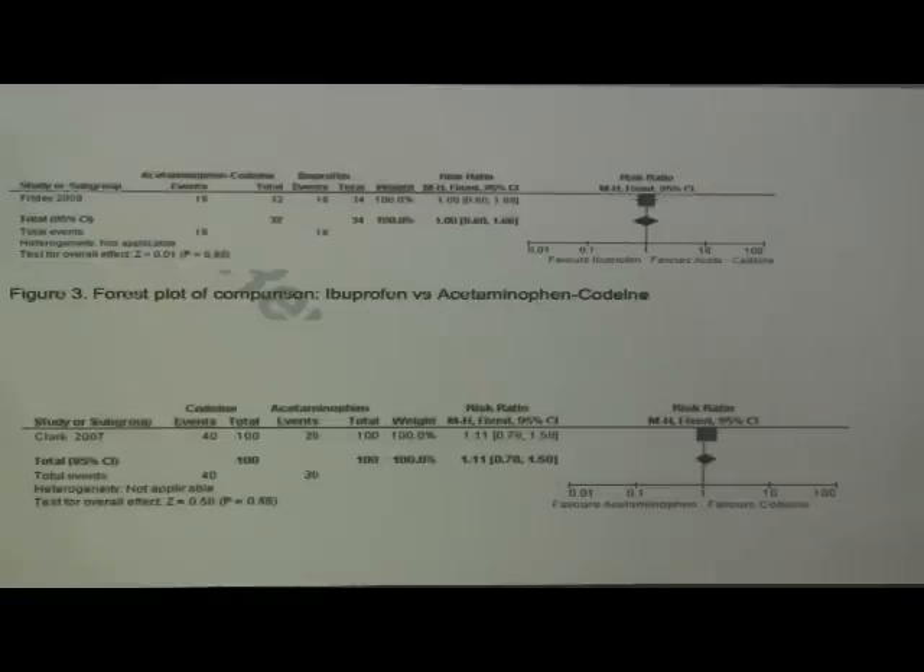The third forest plot compares ibuprofen versus acetaminophen-codeine combination — it's sitting right on the line, meaning ibuprofen is equivalent to acetaminophen plus codeine for pain treatment. So should I be using T3s? Well, no, because there are a lot of side effects with codeine. If two drugs are equivalent, would you not choose the one that gives patients fewer side effects? So in my opinion, I would choose ibuprofen over T3s. Lastly, acetaminophen over codeine — basically the same. That resonates with me: acetaminophen and this narcotic we thought was supposed to be so much better are coming out the same. Very interesting, with the caveat of smaller numbers.